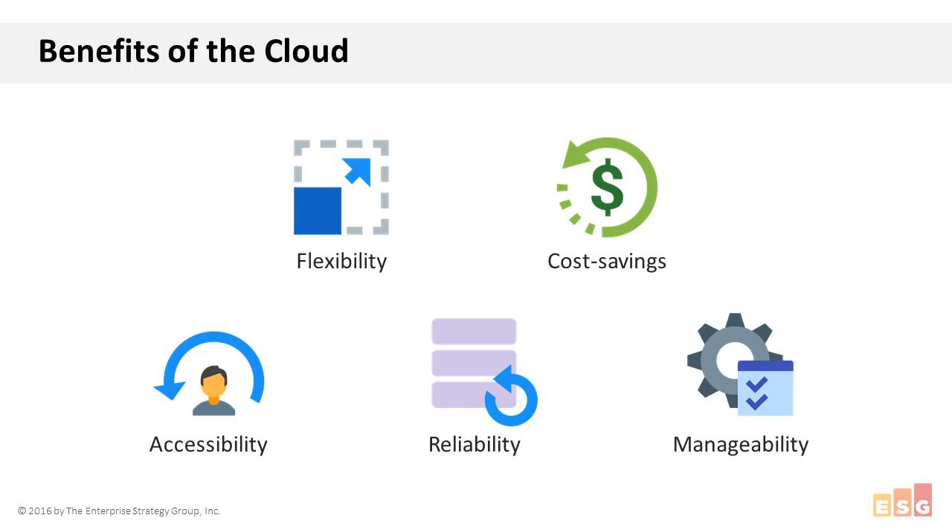Let's start with high-level benefits that organizations expect when using the public cloud. First, we have flexibility or elasticity — the concept of being able to easily spin up or spin down cloud resources to service an application's requirements. If it's a busy time of year or you're launching a new product at midnight and expect a huge burst of activity, the cloud lets you easily spin up additional resources to meet that demand, and then just as easily spin them down once that demand has passed.